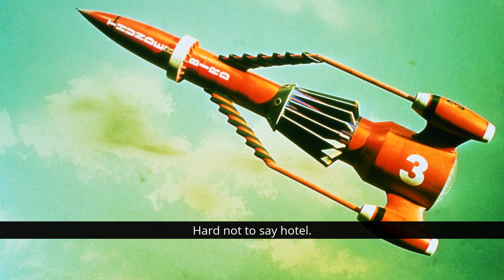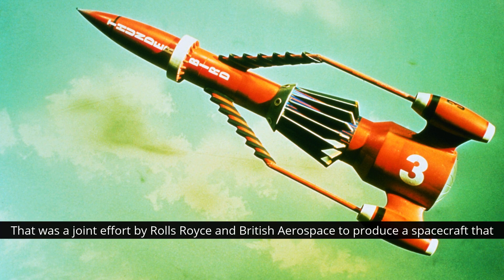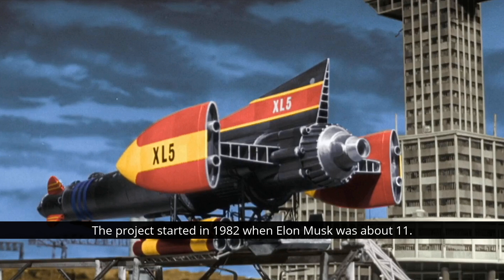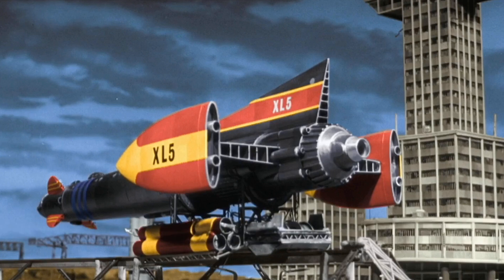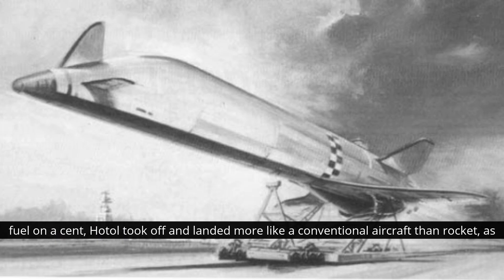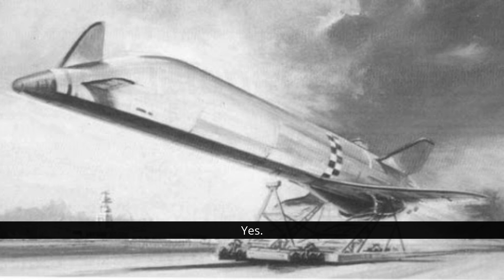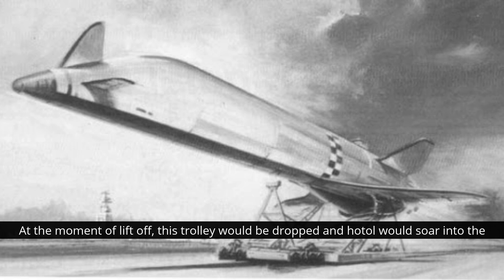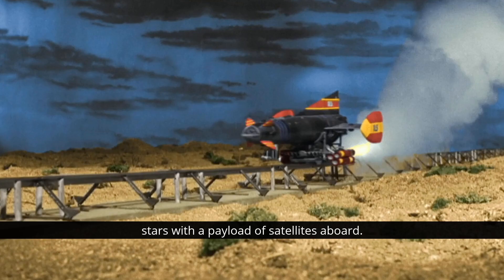The HOTOL project — hard not to say HOTEL — was a joint effort by Rolls-Royce and British Aerospace to produce a spacecraft that could be reusable and more efficient than the then state-of-the-art American Space Shuttle. The project started in 1982. In addition to some pretty sophisticated new ideas about using air in the atmosphere as a fuel on ascent, HOTOL took off and landed more like a conventional aircraft than a rocket. Fully fuelled, the vehicle was too heavy for its own undercarriage, so the engineers solved this problem by using a detachable trolley which would support the winged rocket as it hurtled along the runway. At the moment of liftoff, this trolley would be dropped and HOTOL would soar into the stars with a payload of satellites aboard.